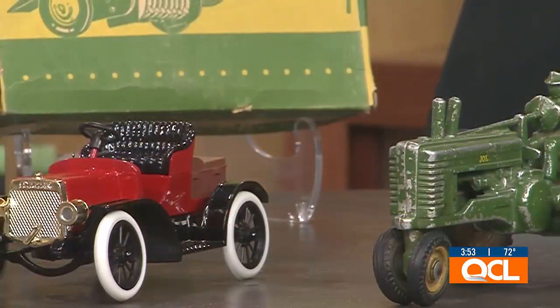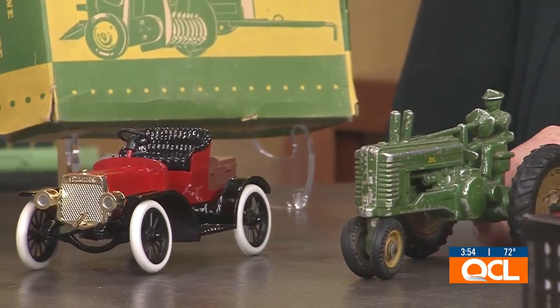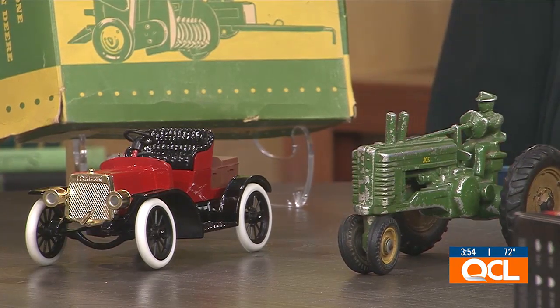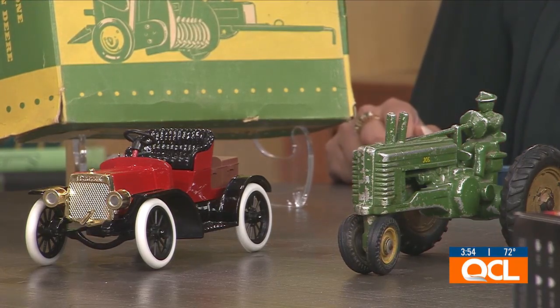This is the only toy that made all four lists — it's a Model A John Deere tractor built by the Ertl company, one of their first toys. It came out in 1947, so it's incredible that it made all four lists, and this one is really special to us.